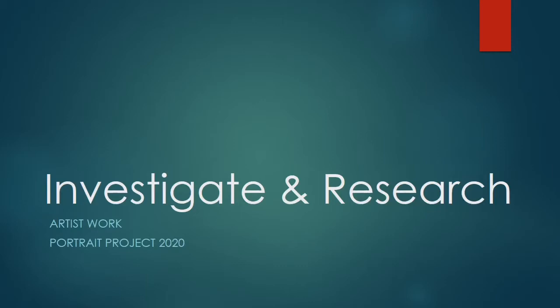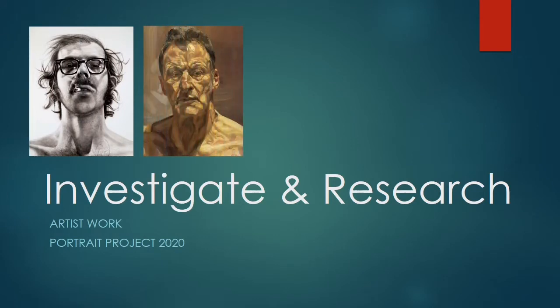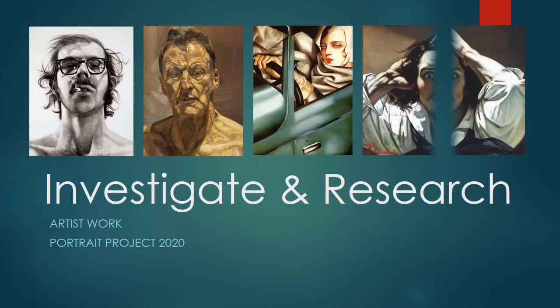Hello Year 9, I hope you're all well. Thank you so much for all the wonderful work that you have been sending me for your coursework project on portraits. We've reached the part of the unit now where we're going to start investigating and looking at the work of artists.